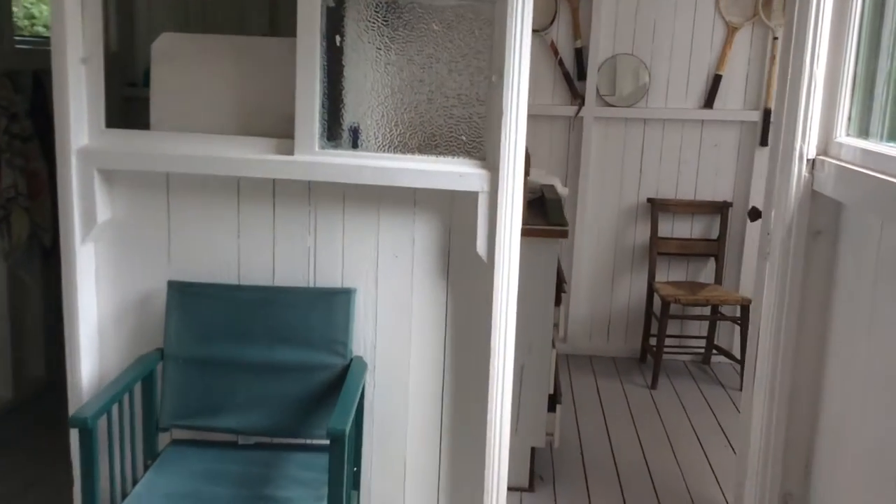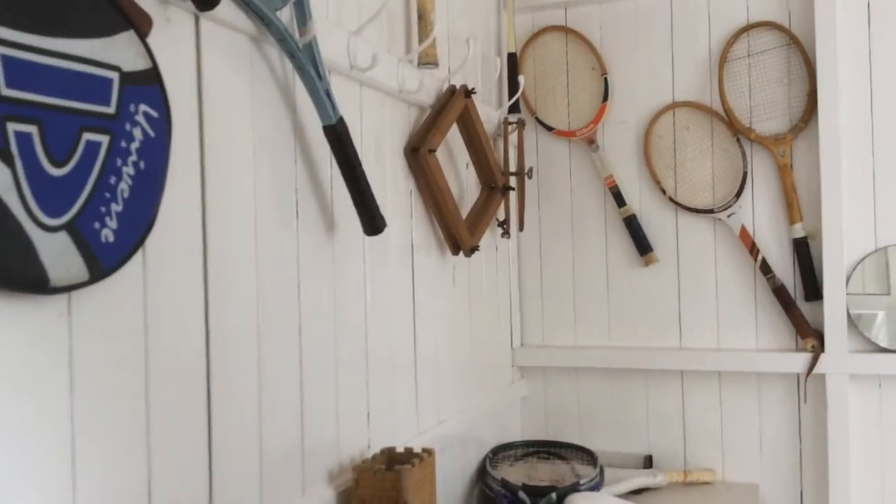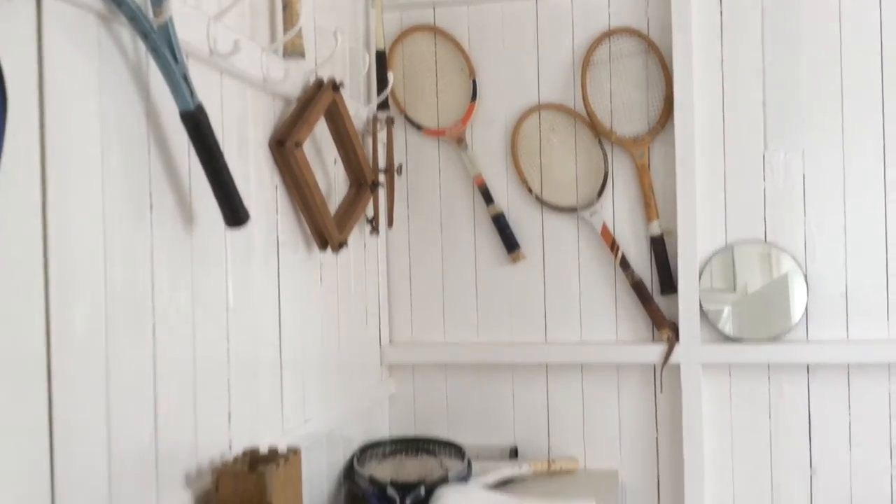We have a small changing room with our collection of old rackets, some of them going back to our childhood. A few toys for the children to play with.